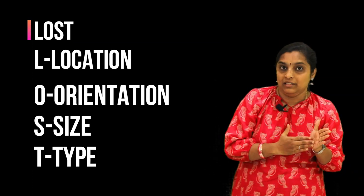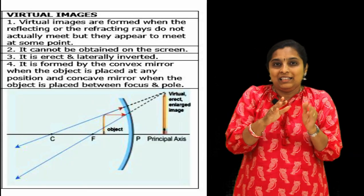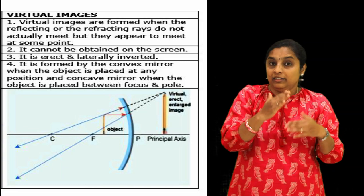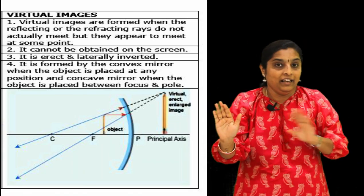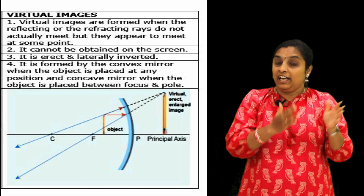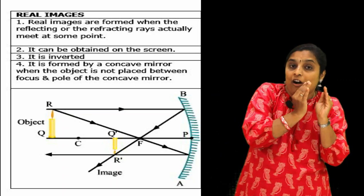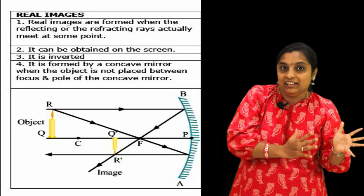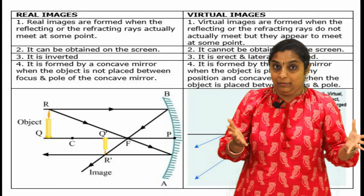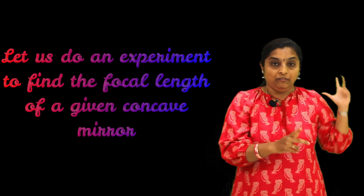T means Type of the image. There are two types of image. A real image is an image which can be caught on a screen. A virtual image - as we discussed with plane mirrors - doesn't actually form; the rays of light only appear to join after reflection, and a virtual image is formed inside the mirror and cannot be caught on a screen. A real image forms where the reflected rays of light actually meet, in front of the mirror, so we are able to catch it on a screen.